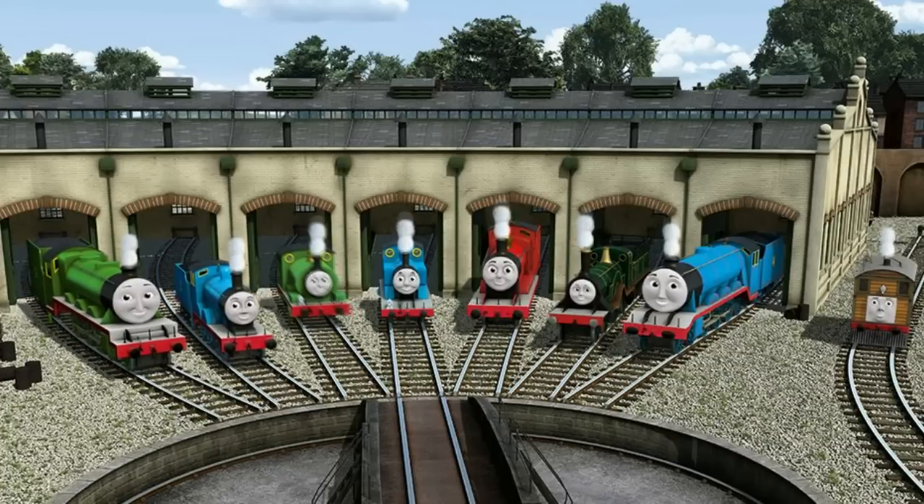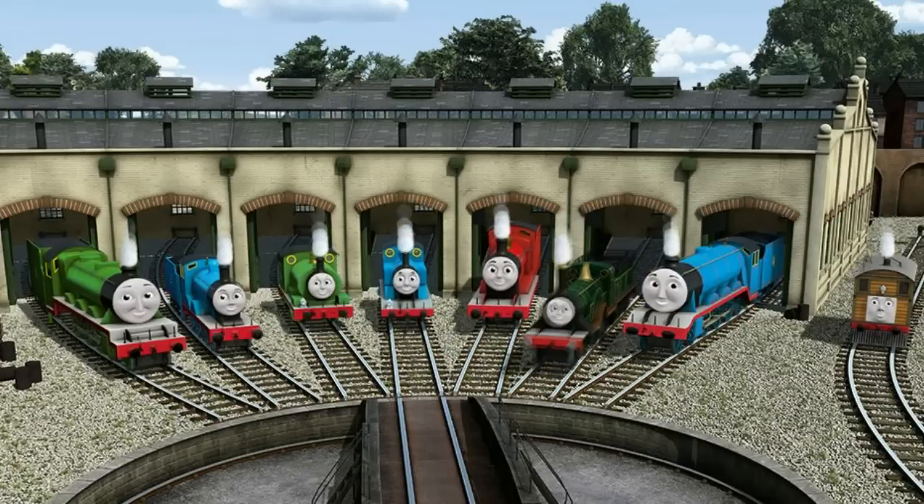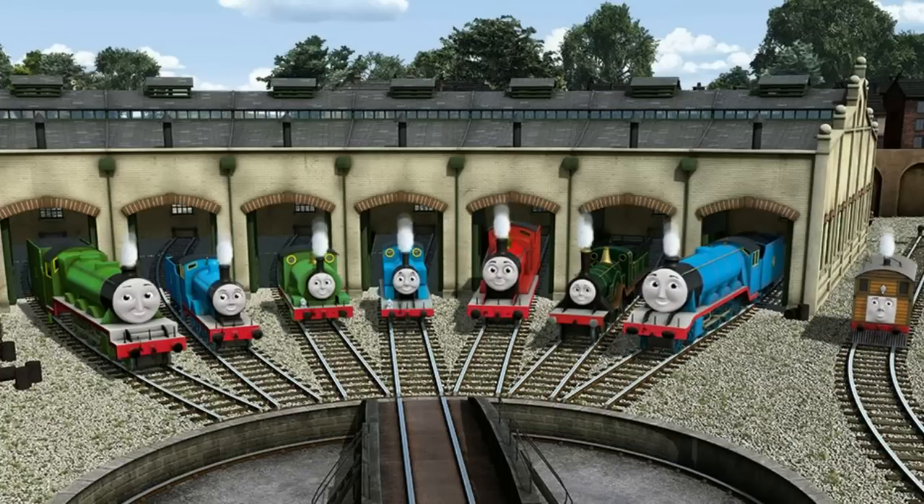You helped repair Henry, and Edward, and Percy, and Thomas, and James, and Emily, and Gordon, and Toby. You did a great job!